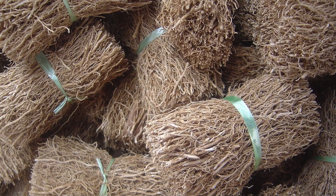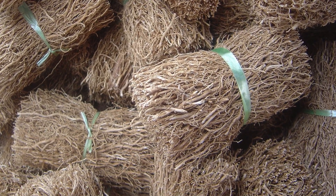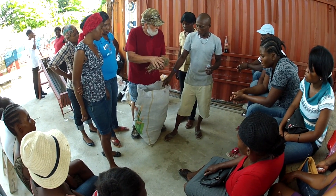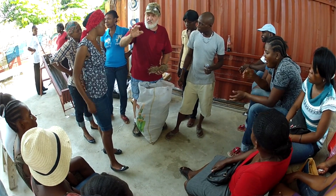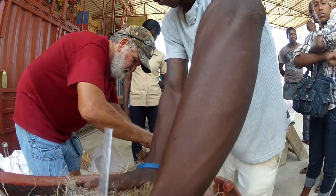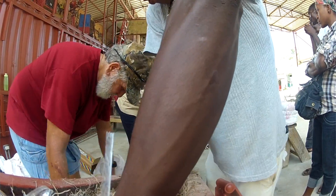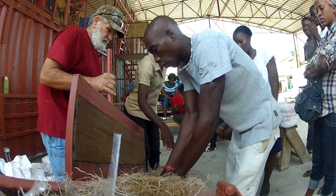When he showed me a sample of it, I went crazy because this stuff is just so perfect for a building block structurally. It compresses down, ties itself together, and is absolutely wonderful. Another benefit is that they are using it in Thailand in earth blocks — these roots help deter termites.